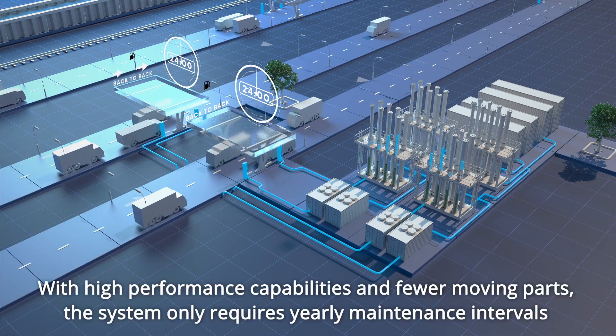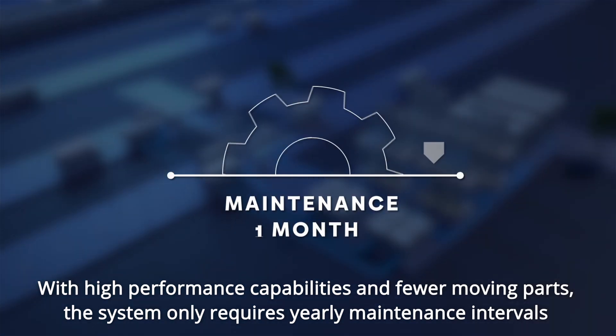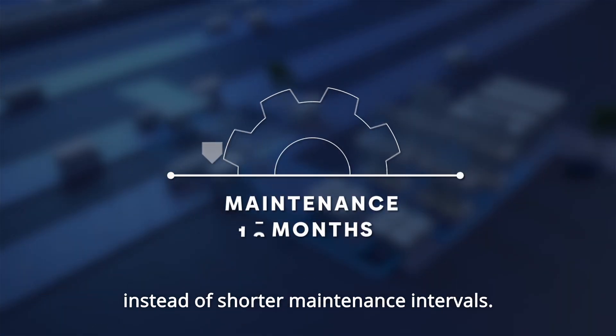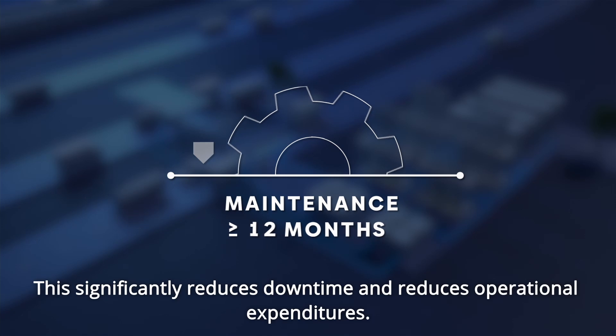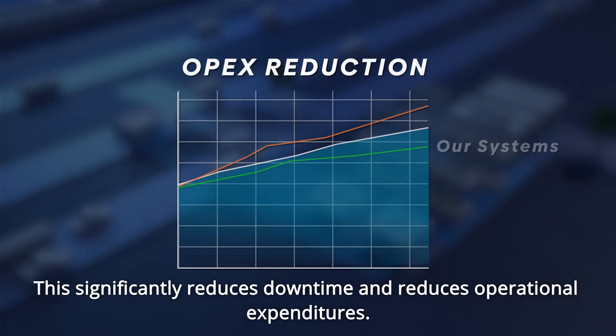With high performance capabilities and fewer moving parts, the system only requires yearly maintenance intervals instead of shorter maintenance intervals. This significantly reduces downtime and reduces operational expenditures.